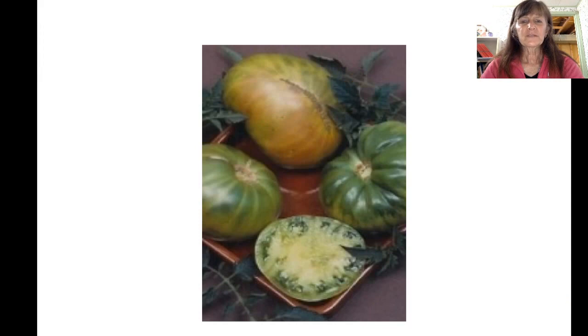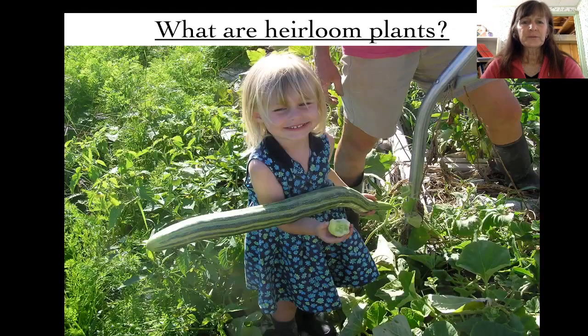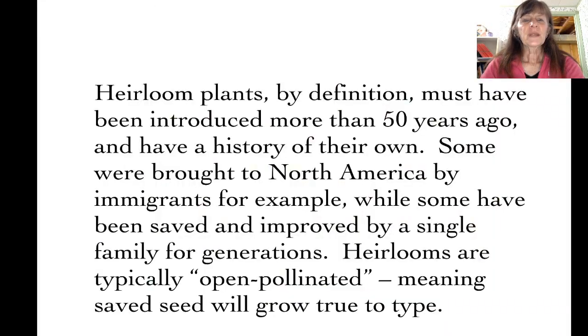Unlike this — Aunt Ruby's German Green — which is a very storied old heirloom variety, open pollinated, so the saved seed does grow true to type. Heirlooms are plants usually considered at least 50 years old, so older varieties, and perhaps they've been passed down from generation to generation in a family, like the Aunt Ruby's German Green tomato I just showed you. There actually was an Aunt Ruby in Tennessee. One of the most important things about heirlooms is that they are open pollinated, meaning that saved seed will grow true to type. Heirlooms are always open pollinated, but open pollinated plants are not always heirlooms.